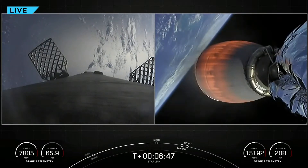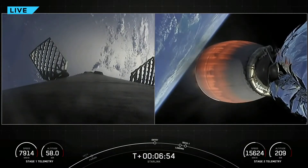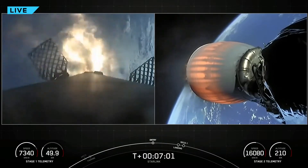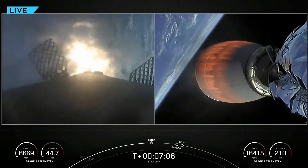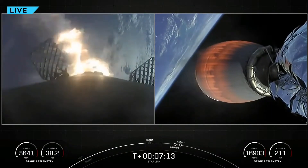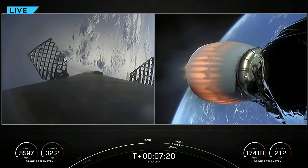Stage one FTS is saved. Stage one entry burn startup — at the start of our stage one entry burn. Stage two FTS is saved. Vehicle on nominal trajectory. Stage one entry burn shutdown — we've had a successful stage one entry burn.